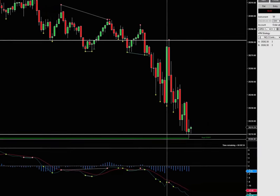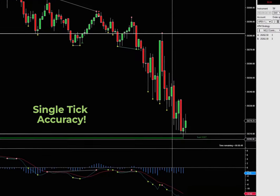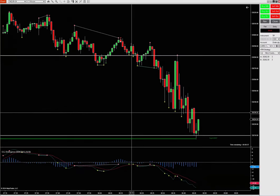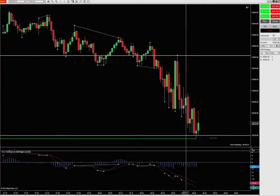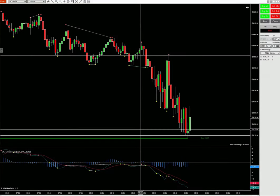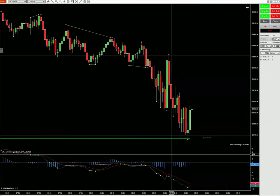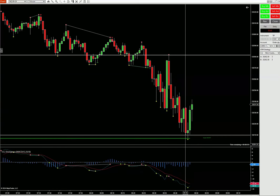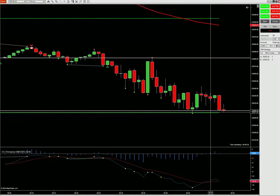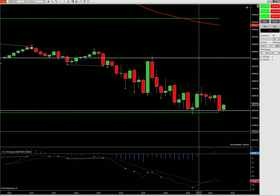We can already start looking into buying this. The next candle came to make a test, came and tried to break below but couldn't do it. Divergence is also telling us the market wants to go the other direction. We're going to start seeing that push back above. It keeps retesting — still holding up — so just waiting for opportunity, not wanting to rush anything yet.